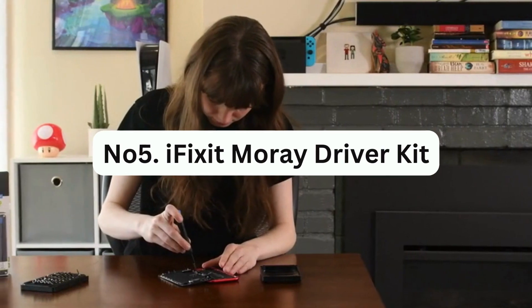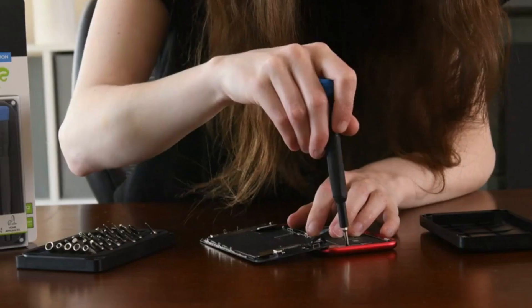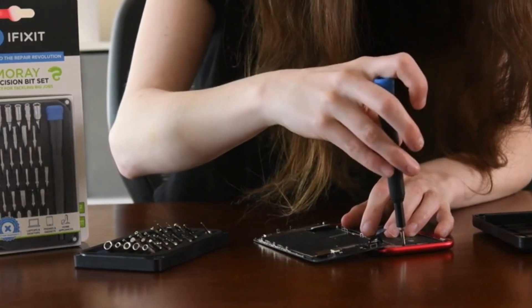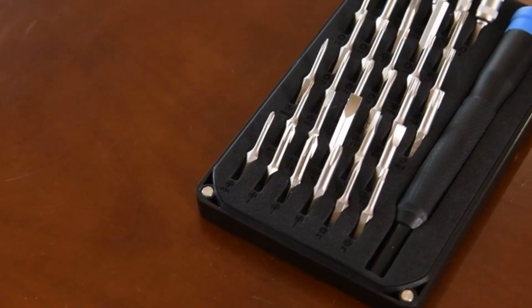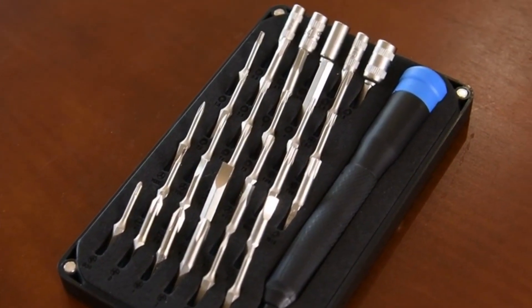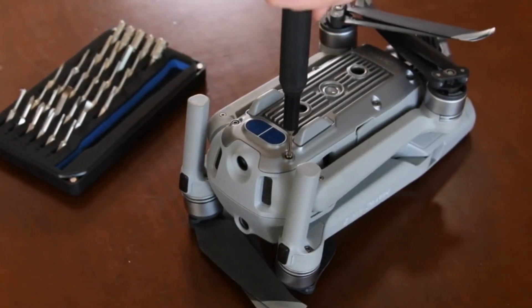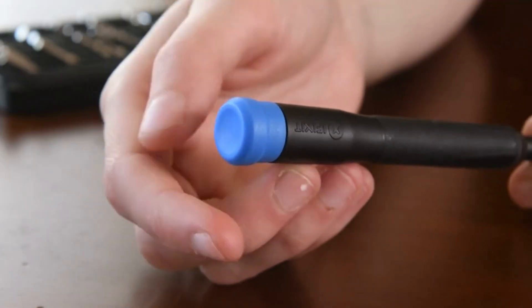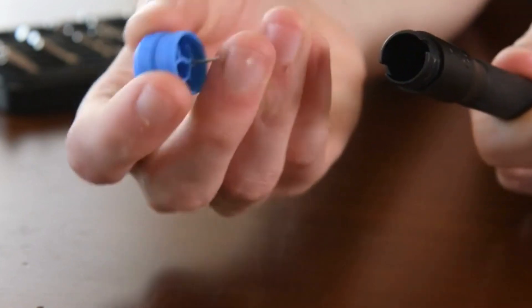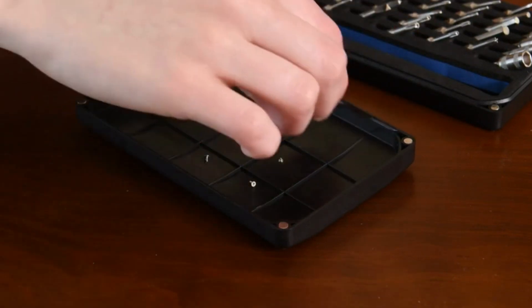Number 5: iFixit Mori Driver Kit. This is a small yet powerful tool set designed to assist with phone repairs. The kit features a magnetized bit driver that includes a cleverly concealed SIM eject tool. It comes with 32 screwdriver bits that cover a wide range of shapes and sizes, including flat head and Phillips, Torx, pentalobe, hex, and tri-point. The kit even includes a special iPhone standoff bit that provides clear access to the internal logic board, making repairs even easier.